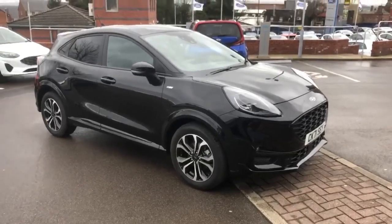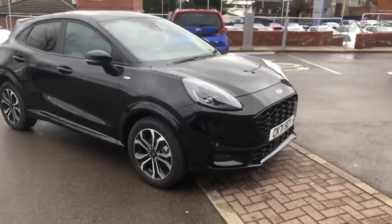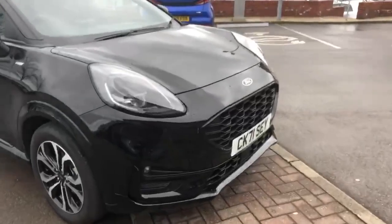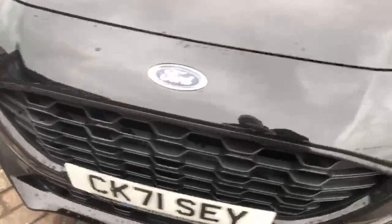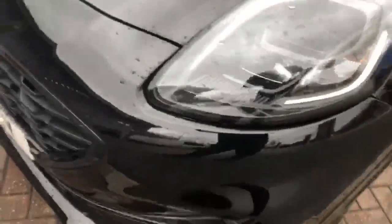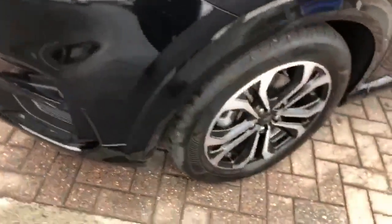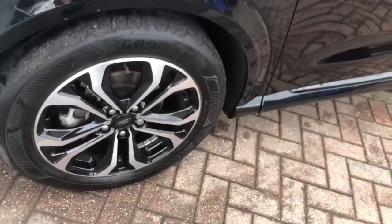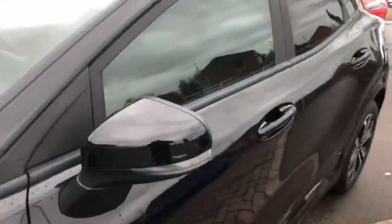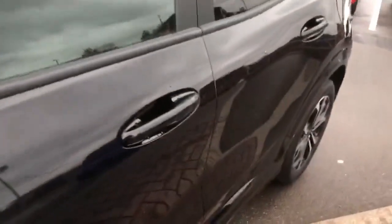The car comes in agate black and looks very well. Just walking around the car you'll see it's in fantastic condition — certainly no stone chips, bumps, or anything to give you any cause for concern. You can see the nicely finished 17-inch alloy wheels, the colour-coded door mirrors, keyless entry, and privacy glass on the back. It looks fantastic in the agate black.